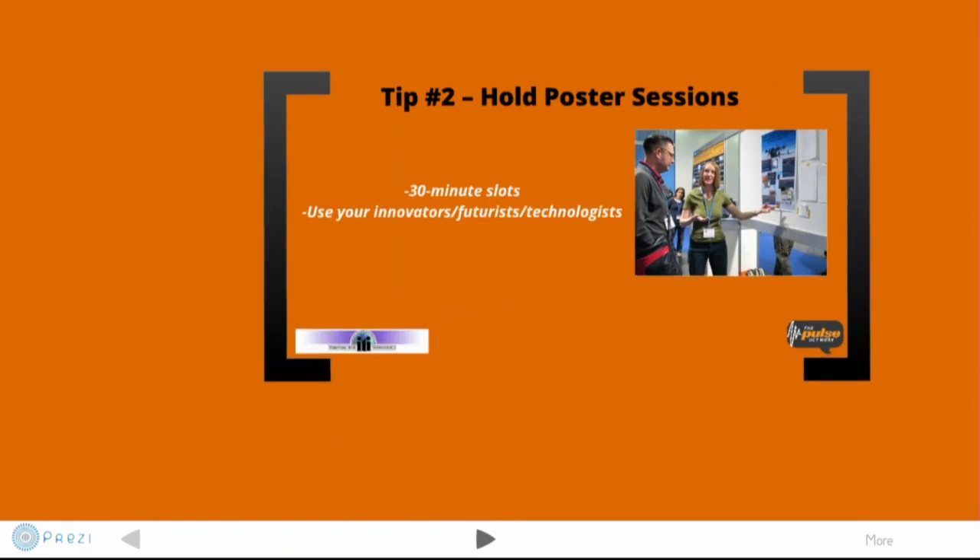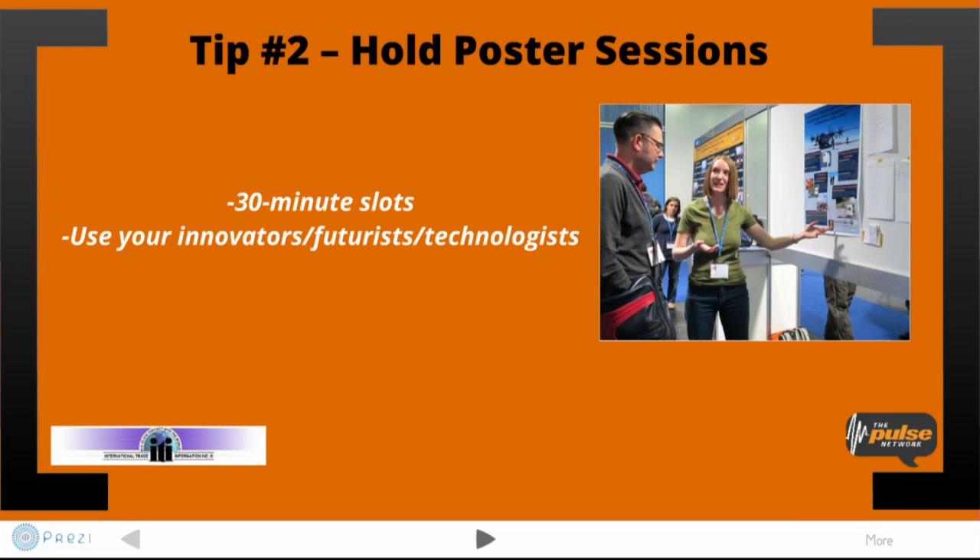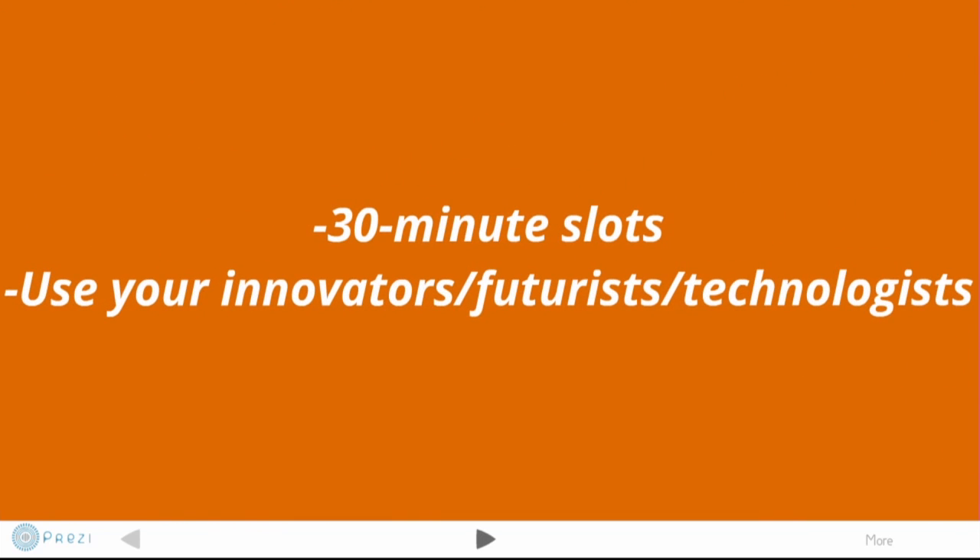So Steph, talk about poster sessions — explain exactly what they are and how to market them to the biggest effect. Poster sessions have been used in medical shows for years but only recently have we started seeing them in other industries. They're great because you can bring in your technologists and futurists — people on the cutting edge working on new things in your space — and they can put forth their ideas on posters and have one-on-one or small-group conversations with people and bring in new ideas.